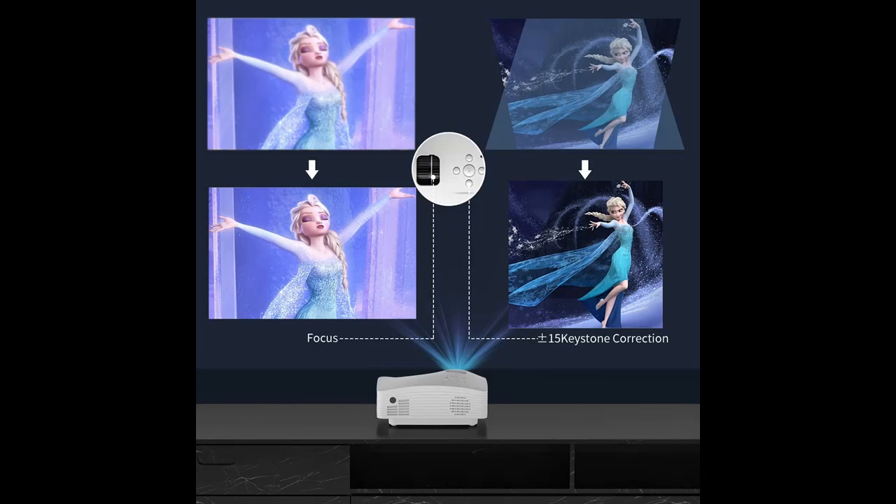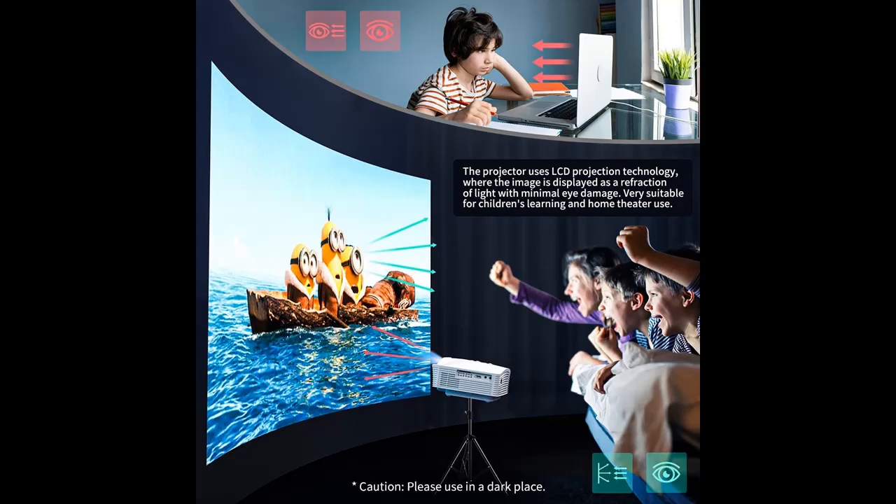Note: due to HDCP copyright, this projector doesn't support Netflix, Amazon Prime, and Hulu, but you could use Amazon Fire Stick or Roku Stick.